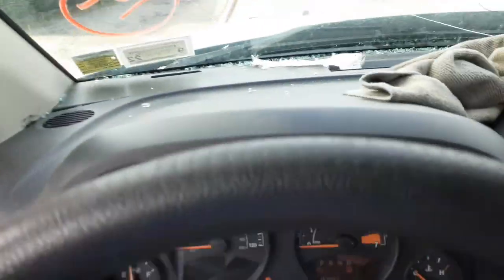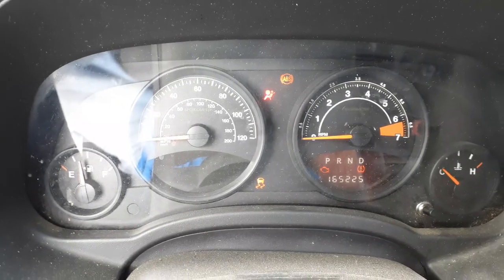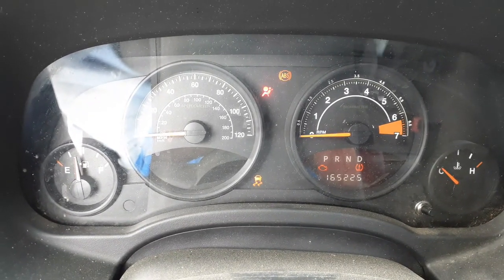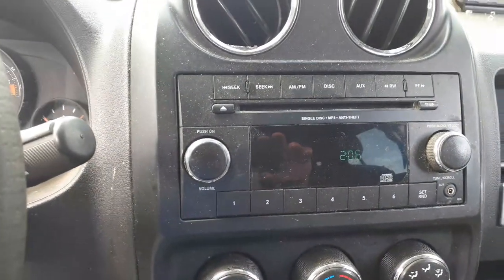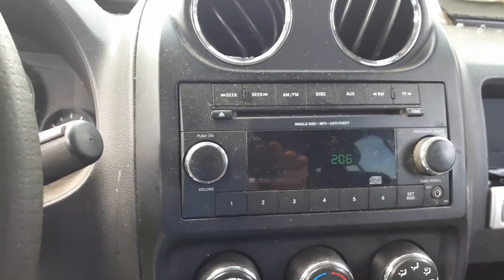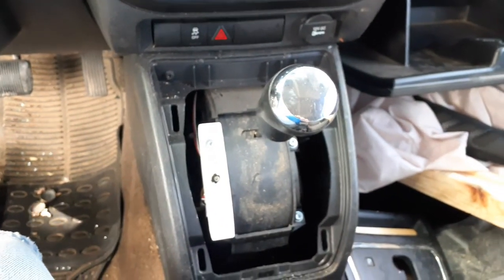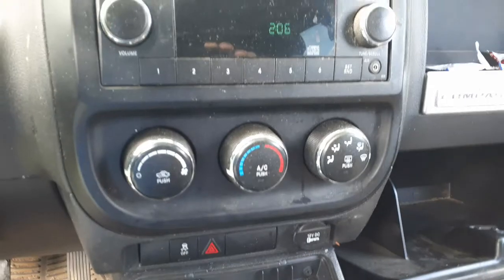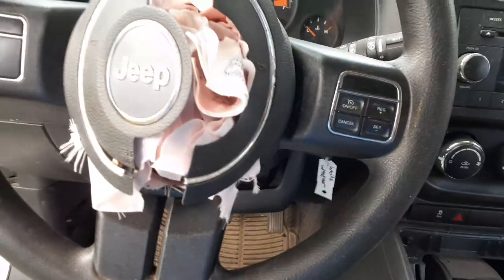Odometer reads 165,225. You have tach, trip gauges, tire pressure monitor system, traction control, and ABS. Radio is AM/FM single disc MP3 with auxiliary — it does have a RES code. Shifter is an automatic auto-stick. You have manual climate controls, traction control, and warning lights.